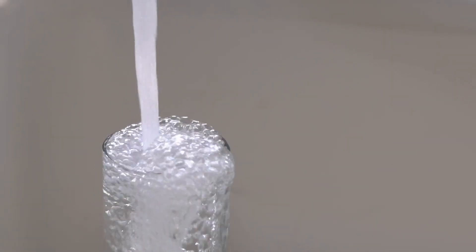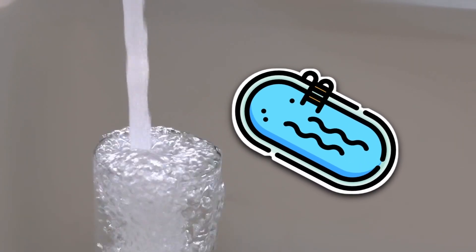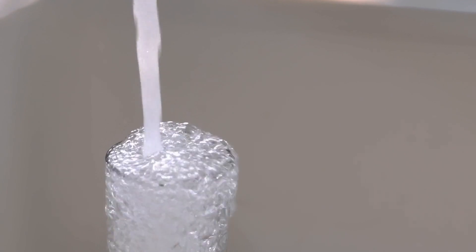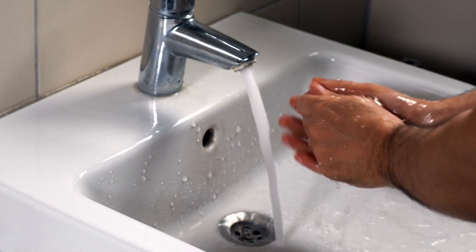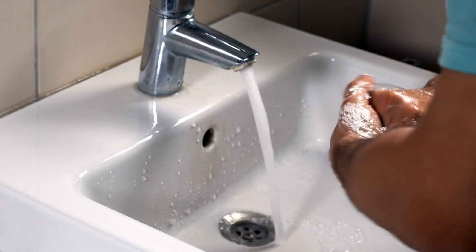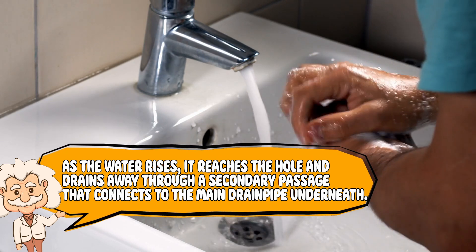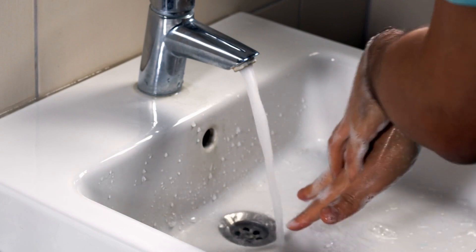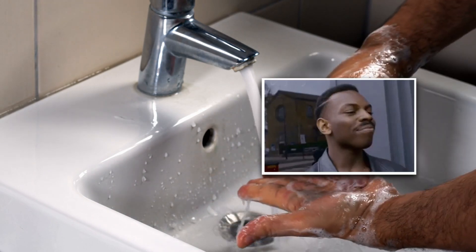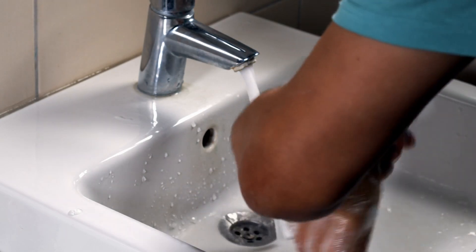The main reason the overflow hole exists is to stop your sink from becoming a miniature indoor pool. Picture this: you plug the drain, fill the sink with water to wash your face or soak something, and then you forget about it. Fifteen minutes later, your bathroom is reenacting a low-budget remake of the Poseidon Adventure, and your sink is the villain. That's where the overflow hole saves the day. As the water rises, it reaches the hole and drains away through a secondary passage that connects to the main drainpipe underneath. No drama. No screaming. Just quiet heroism. It's like your sink is saying, I knew you'd mess this up, so I made a backup plan.